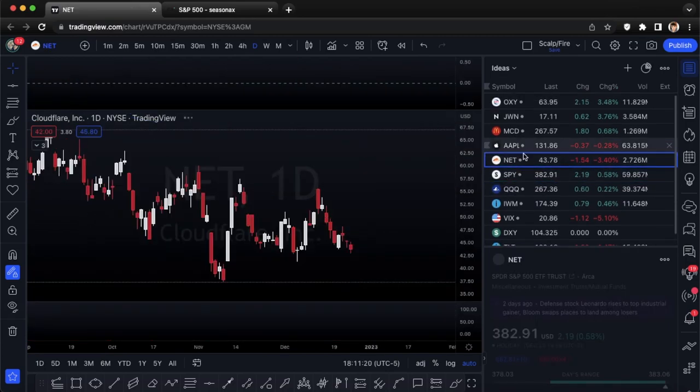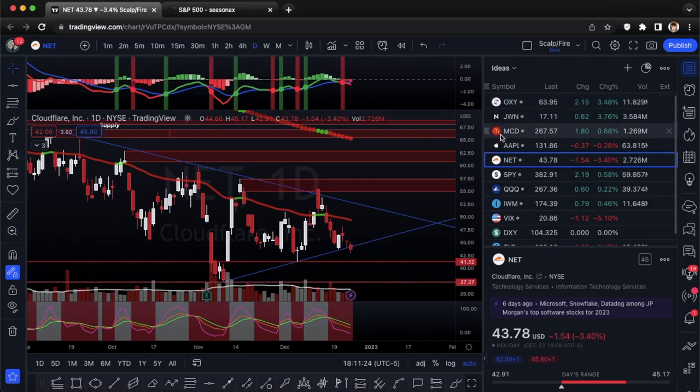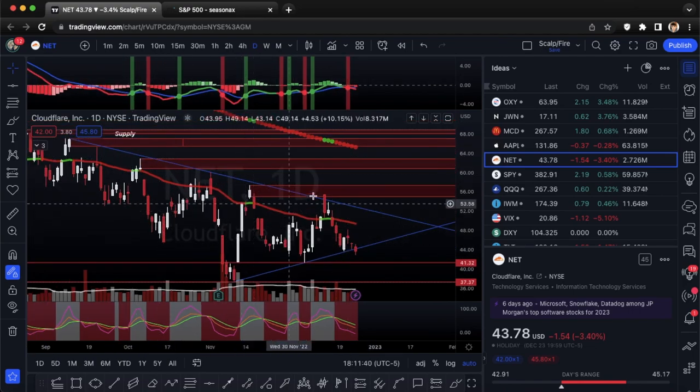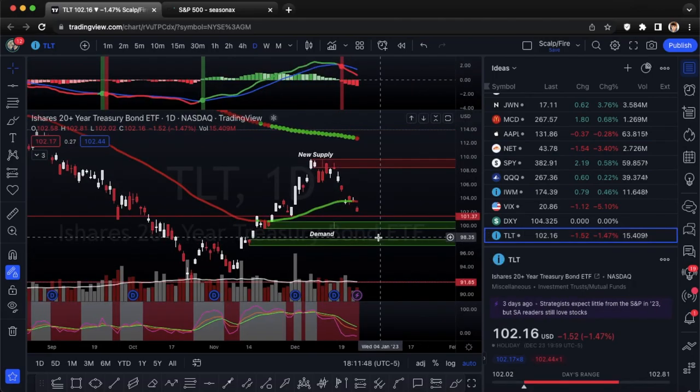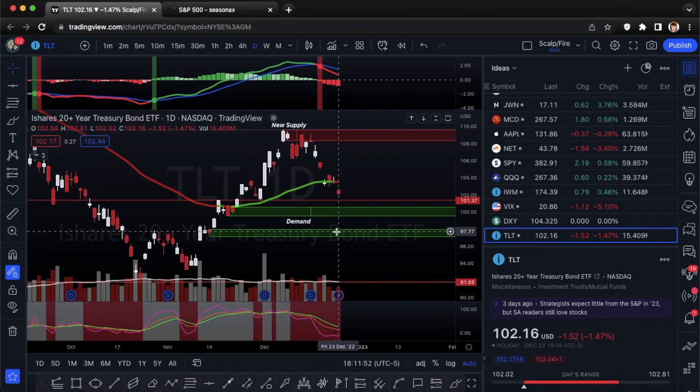To summarize: OXY — looking at calls; JWN — looking at calls; MCD — looking at calls, good recession play; Apple — looking at calls, watching for 129 to hold; NET — looking at puts, broke the uptrend line and symmetrical wedge. I hope everybody enjoyed this video. The written report will be in the option watchlist channel in our Discord every Sunday. Good luck Tuesday, love you guys, and Merry belated Christmas!